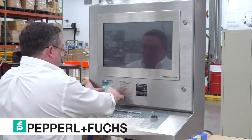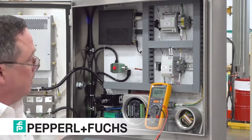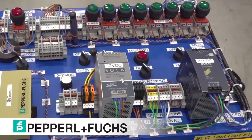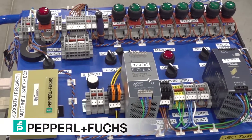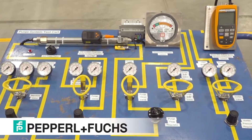For any customer-specific factory acceptance testing, our SEC project engineers will work with the quality inspection team to provide on-site support at our UDC facility, including test setup and conducting tests for the customer. We are also able to provide any special documentation requests pertaining to quality and inspection if requested.